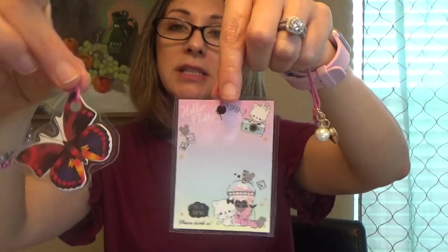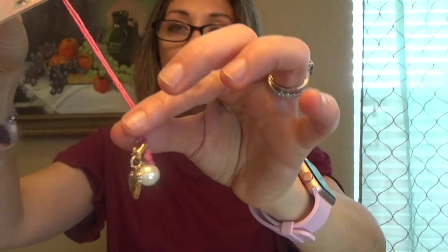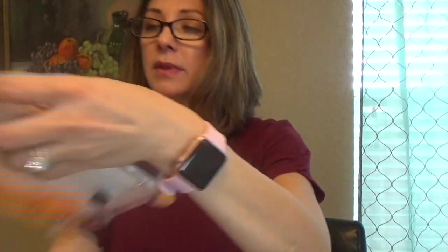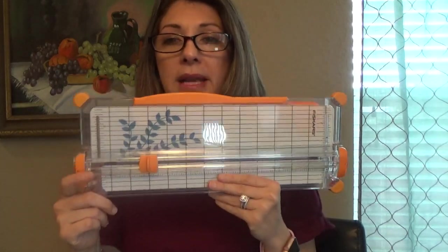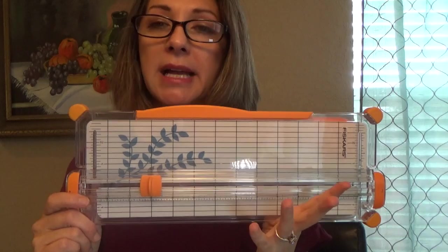I actually made bookmarkers myself for my agenda, as you can see there. I've added charms to them and I just had so much fun doing that. I've also purchased a paper cutter so I can make my own dividers. This really wasn't that much — I bought it at a craft store.